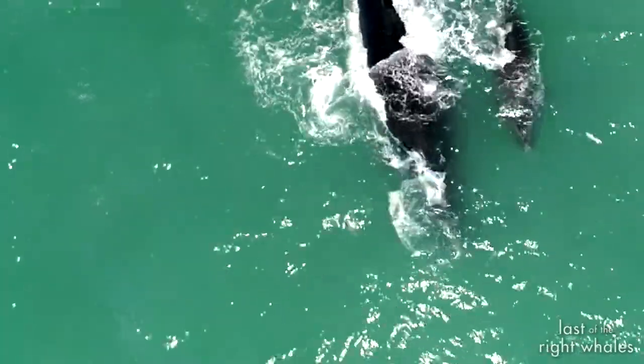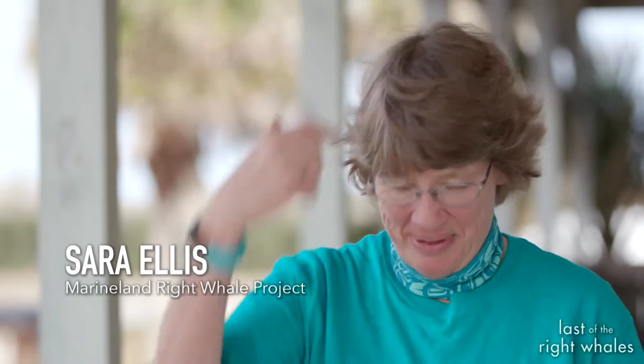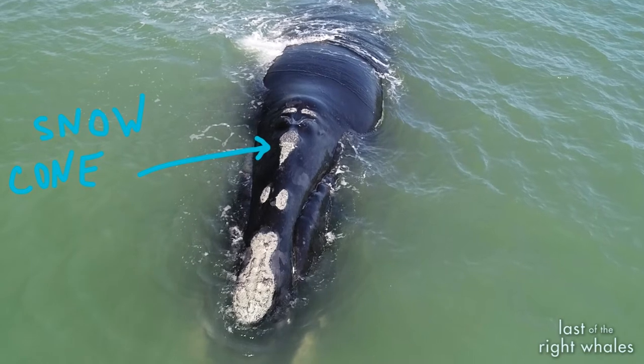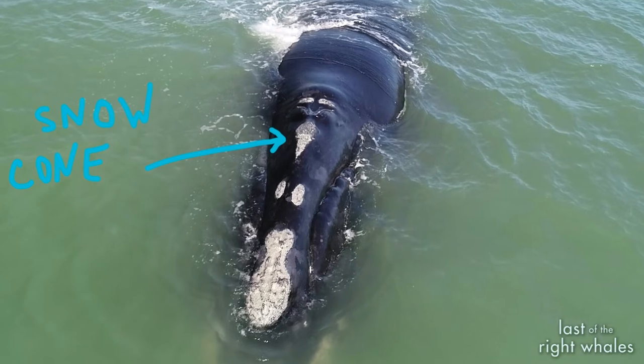The R3560, she did get named Snow Cone, and you can see why — right above the callosity here and then up here there's this little thing that looks like a v with a circle on top, just like a snow cone. It was a perfect name.